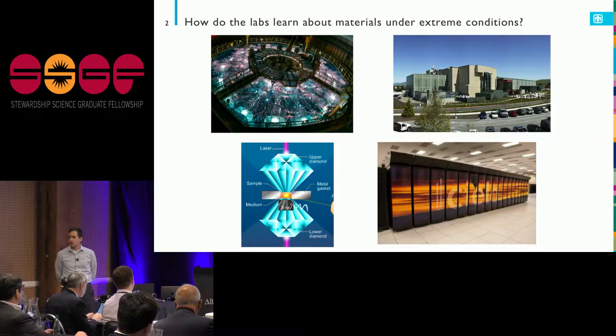At Sandia, we have the Z machine, which we use for a more mechanical loading of materials to get to high temperatures and pressures. Diamond anvil cells are a static way to achieve that, which I learned a fair amount about at my postdoc. And then my bailiwick is using supercomputers to solve quantum mechanical equations that will tell us about how materials perform under any sort of conditions.